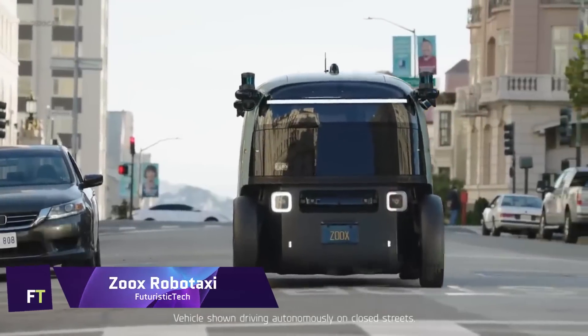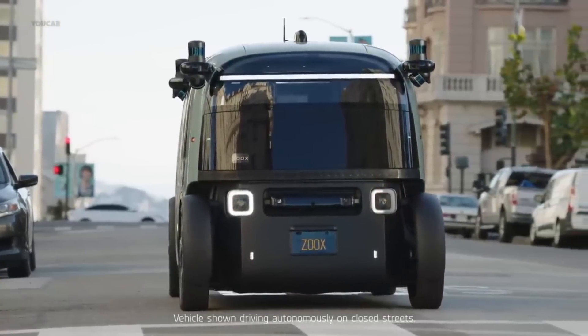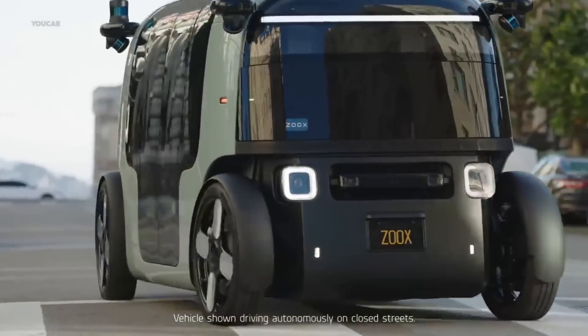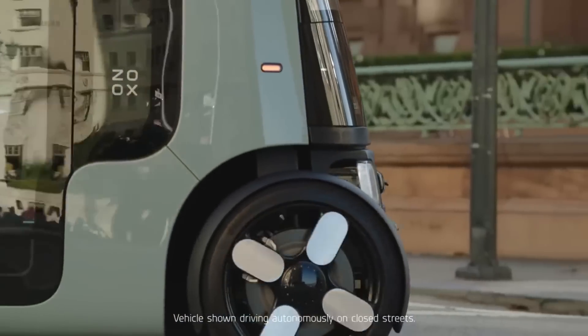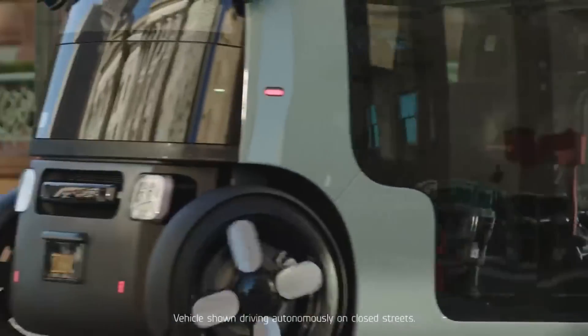Zoox Autonomous Robotaxi. Amazon subsidiary Zoox has created a revolutionary autonomous robotaxi for use by ride-hailing companies. The unusual symmetry of this electric vehicle makes it capable of bi-directional driving without the need to turn around, making it more maneuverable in congested city streets.